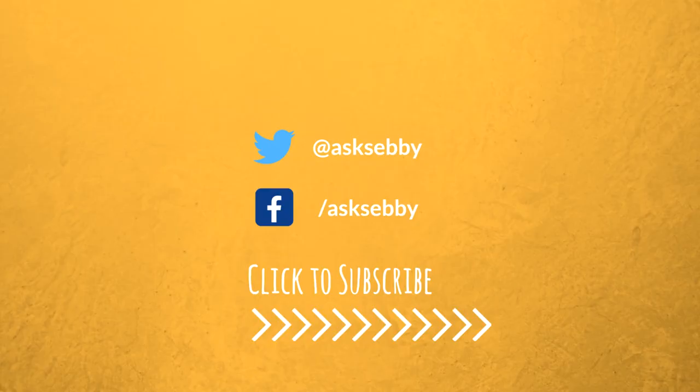If you liked this video, give it a thumbs up — it really helps us out. If you know anyone else who'd benefit from this, feel free to share the video. Otherwise, hope you guys liked it. See you guys next time!